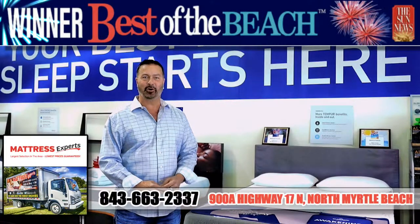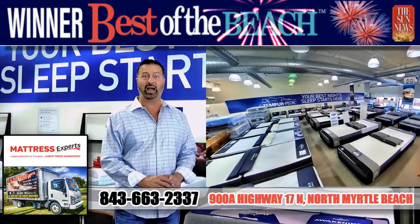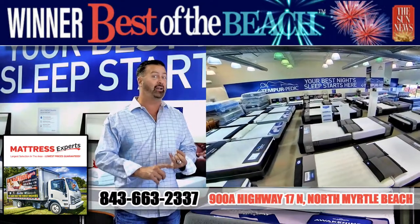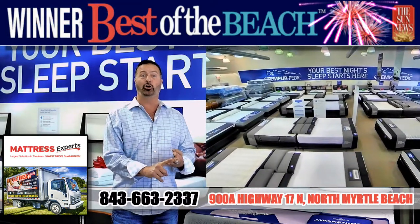Hey guys, it's Brian from Mattress Experts. Just wanted to let you know what the April specials are. Got exciting specials this month with gel memory foam beds with ice cold Cool-Tex covers on adjustable bases that do the head up and foot up and have a flat one-touch button and a wire remote from the number one company, Ergo Motion.